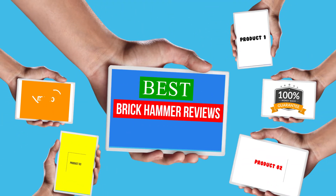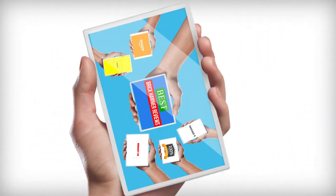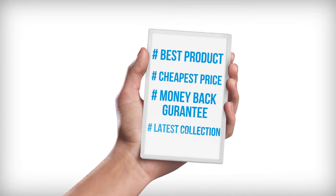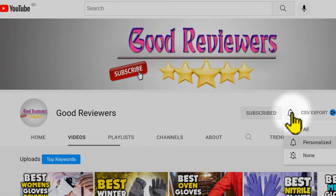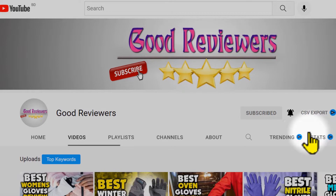Hello viewers, welcome to another great video for the top 5 best brick hammer reviews right now. Subscribe to the channel if you're new and turn on notifications so that you never miss a new video.